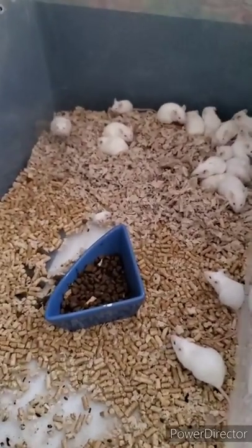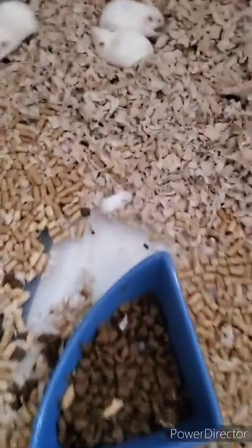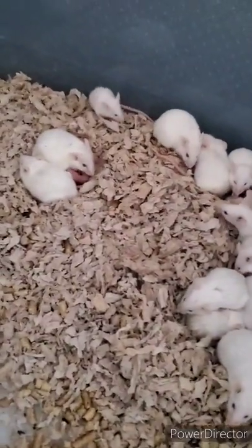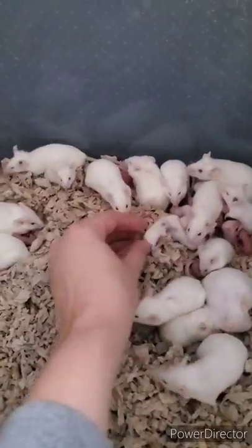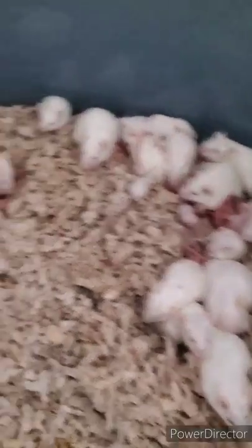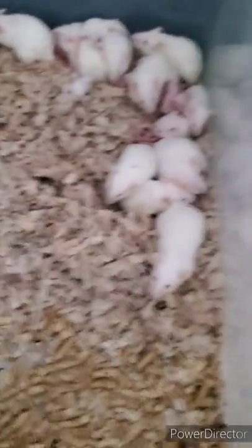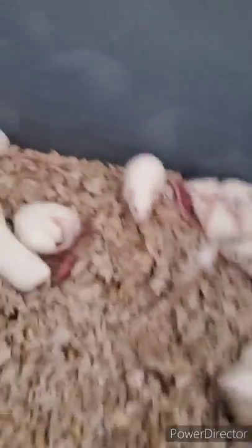I'm going to let you look. Here is their nice big bin. Here is a little baby that keeps wandering away - I'm going to have to see if he's okay. Yeah, he's alive. I'm going to put him back over here. I've got nursing moms over here with fuzzies and pinkies.